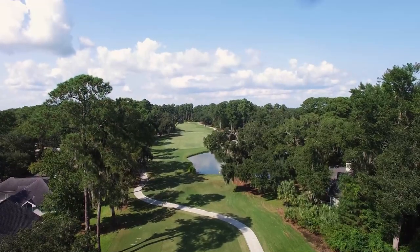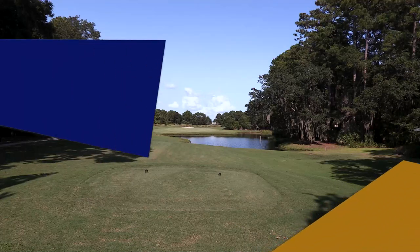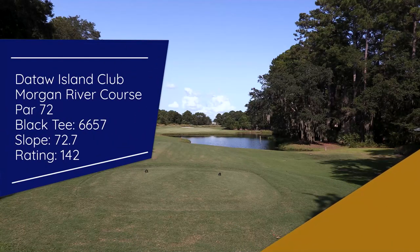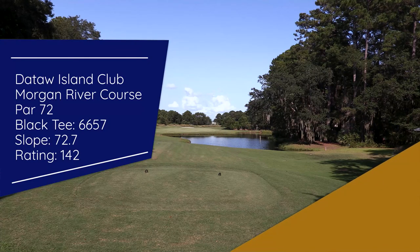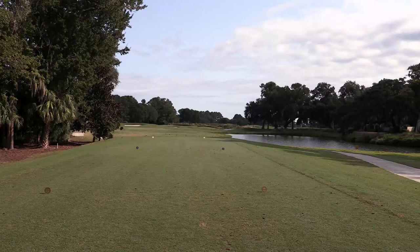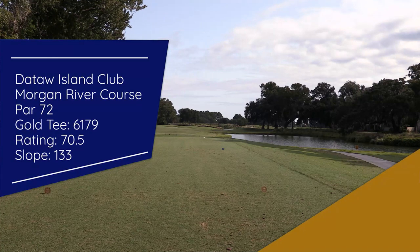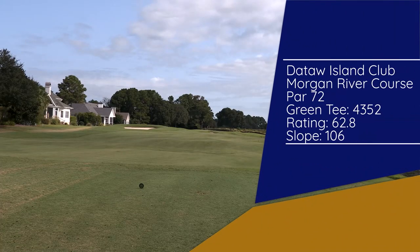The Morgan River course offers five primary sets of tees. If you take it all the way back to the tips, you're looking at a layout that stretches out to 6,657 yards and features a course rating of 72.7 and a slope of 142. Moving up a set of tees, you've got a layout that plays to just about 6,200 yards. And for the ladies, Morgan River plays to 4,352.